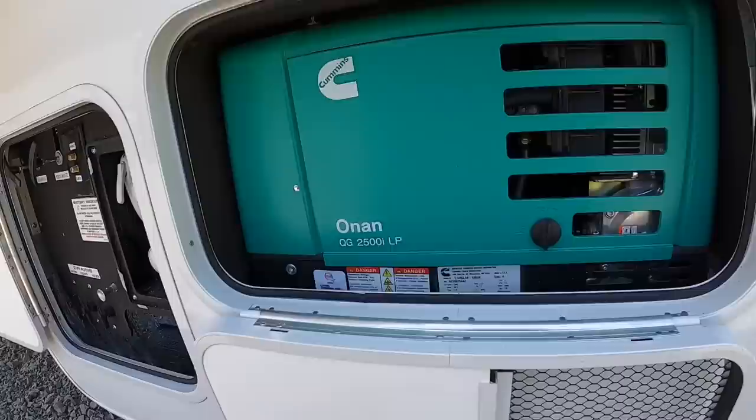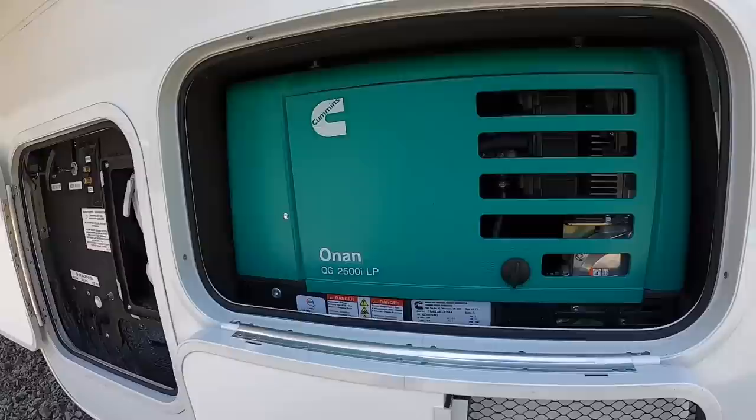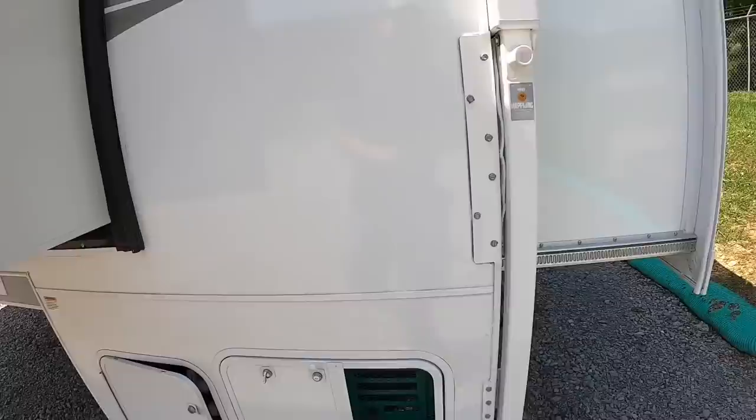This one's got an onboard generator — it's the 2500 watt Onan propane-run generator. Super quiet, less vibration since they came out with the QG model. I've heard it's within state park noise regulations, so pretty cool.